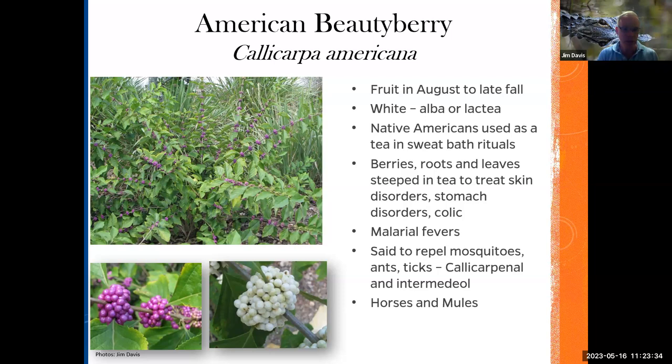Back in the day, pioneers used to crush beautyberry leaves and rub them under the harnesses of horses and mules to repel mosquitoes, because horses and cattle would sometimes die from inhalation of large numbers of mosquitoes in South Florida. One of my master naturalists made me beautyberry jelly. In my opinion, the best jelly is muscadine — nothing better than muscadine jelly — but beautyberry jelly is a close second. If you ever get a chance to fix beautyberry jelly, give it a try.